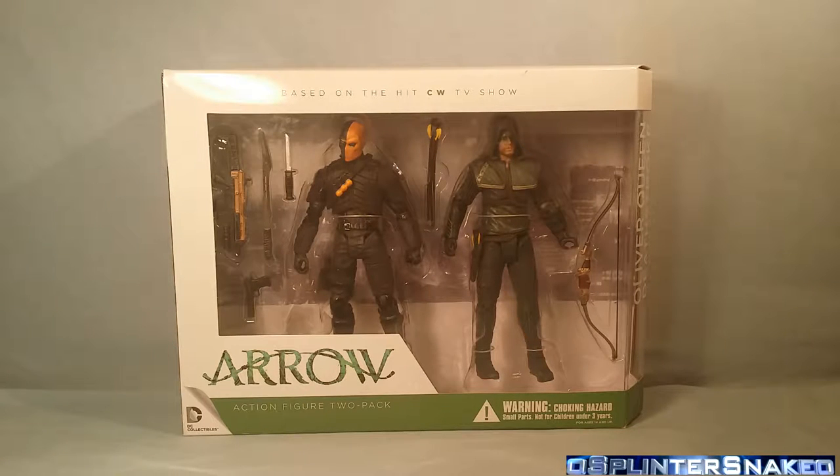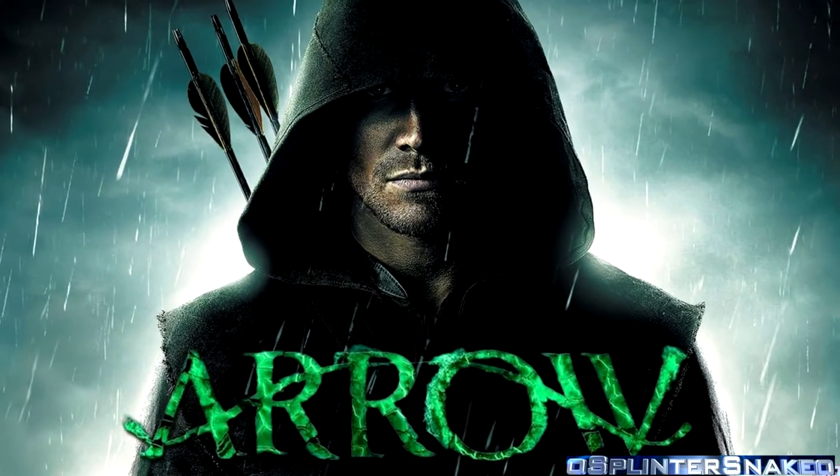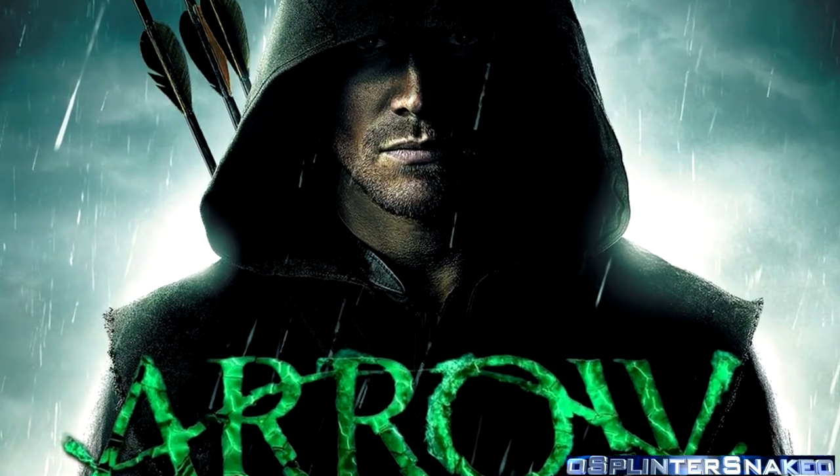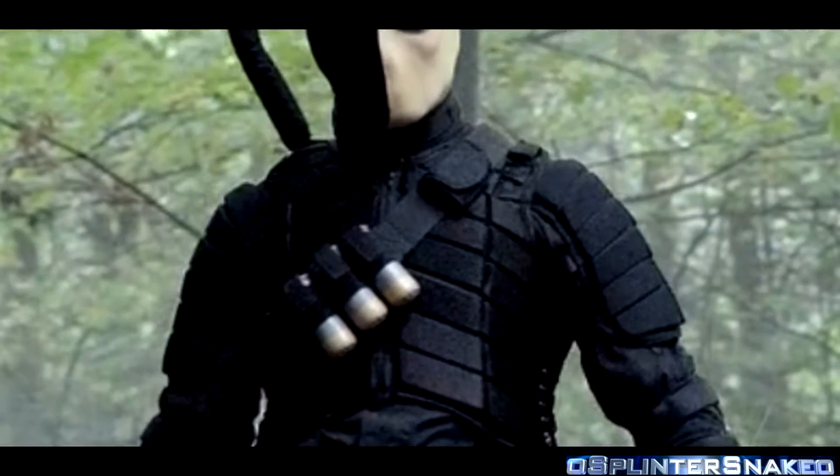Spin Snaker here with another figure review. Today we've got DC Collectibles Arrow Action Figure 2 Pack — Oliver Queen and Deathstroke.